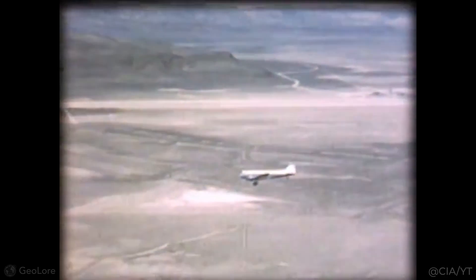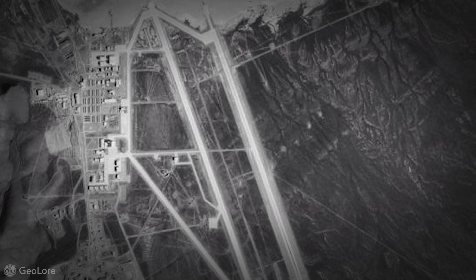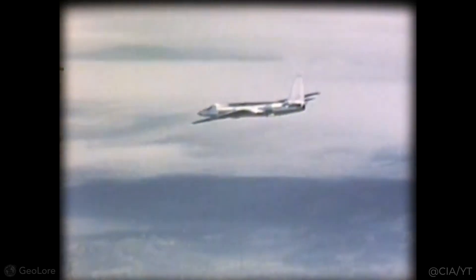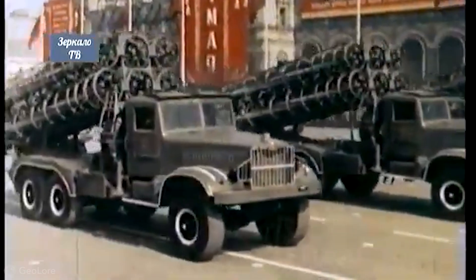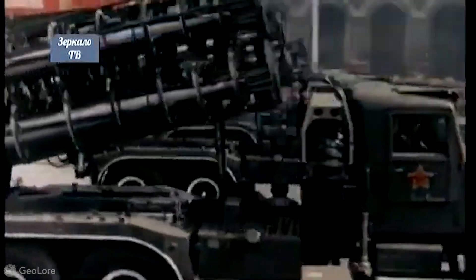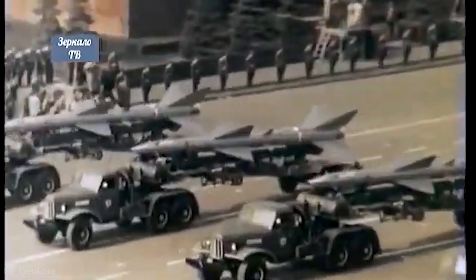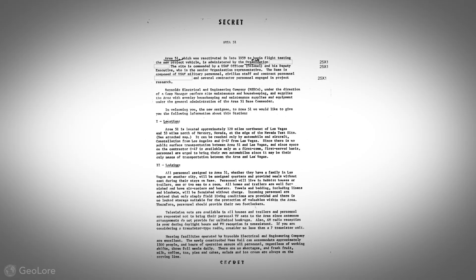It was isolated, off the grid, and perfect for testing things the world shouldn't know about — like the U-2 spy plane, which could fly higher than anything the Soviets or any other opposition had. But how does a simple test site turn into the most secretive spot on earth? The Soviets were determined to find out how the United States was catching them off guard, and any information leak could be detrimental. So the government decided to swear everyone to secrecy.